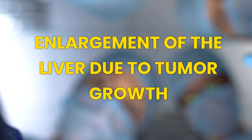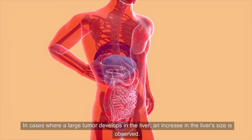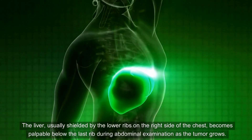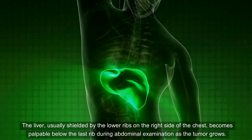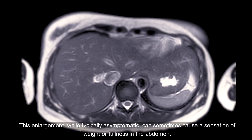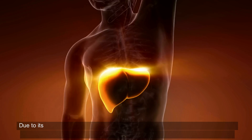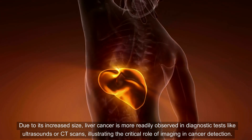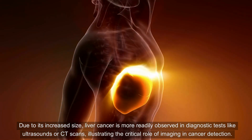Situation 2: Enlargement of the Liver Due to Tumor Growth. In cases where a large tumor develops in the liver, an increase in the liver's size is observed. The liver, usually shielded by the lower ribs on the right side of the chest, becomes palpable below the last rib during abdominal examination as the tumor grows. This enlargement, while typically asymptomatic, can sometimes cause a sensation of weight or fullness in the abdomen. Due to its increased size, liver cancer is more readily observed in diagnostic tests like ultrasounds or CT scans, illustrating the critical role of imaging in cancer detection.